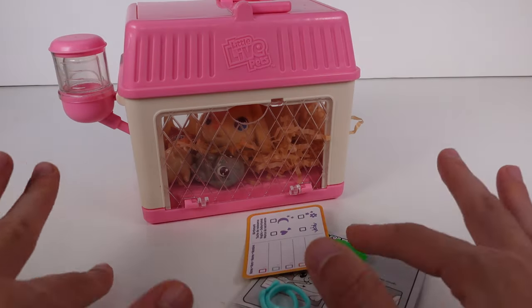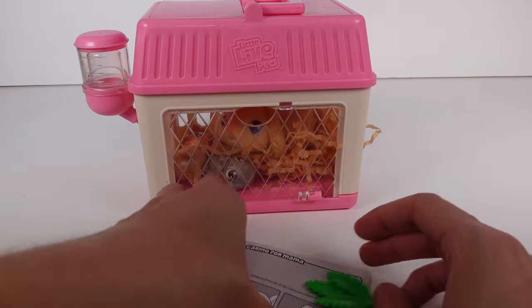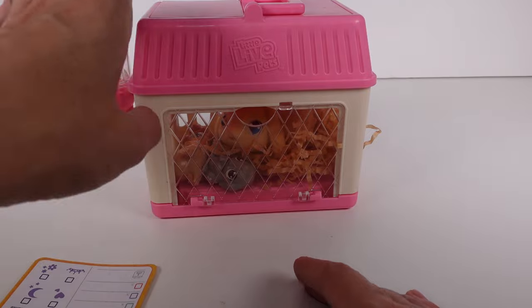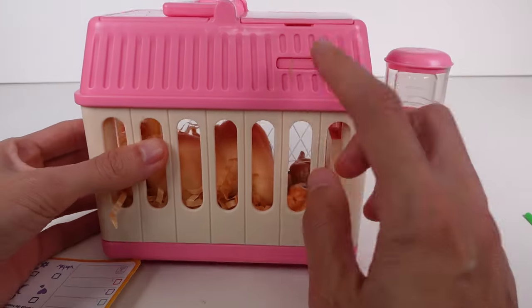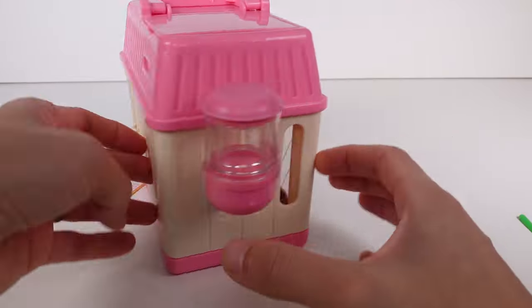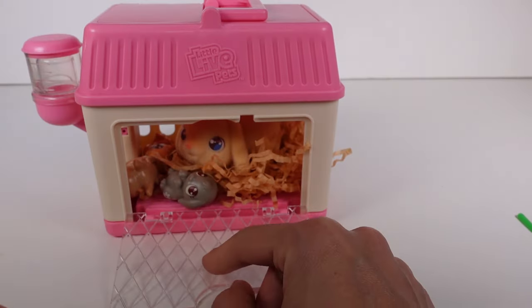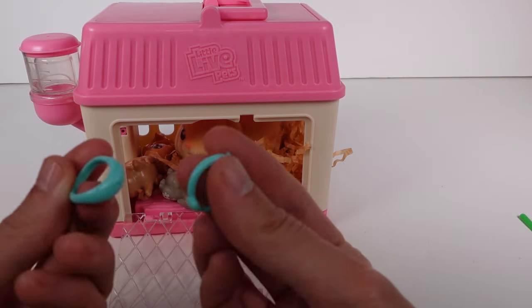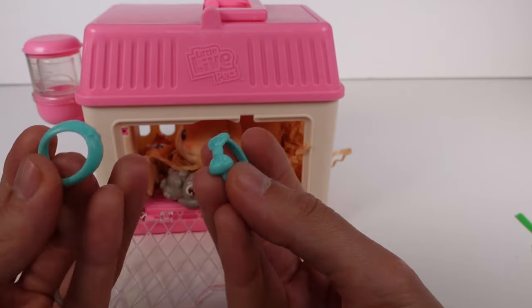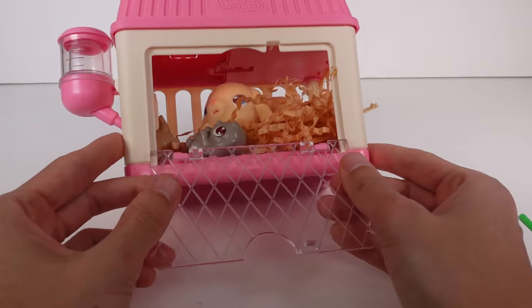We are back! I found out from reading the instructions that you can actually reload the babies and have the surprise happen over and over again — you just push this in, the flap opens up. Let's go ahead and reveal our babies! I see two little necklaces — a bow and like a scarf — so I thought maybe we'd have two babies, but it looks like we have three!